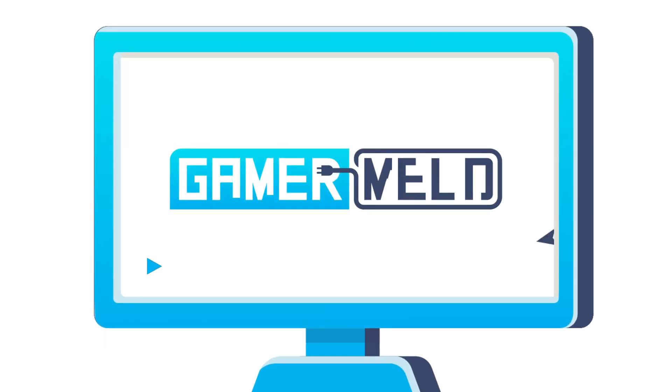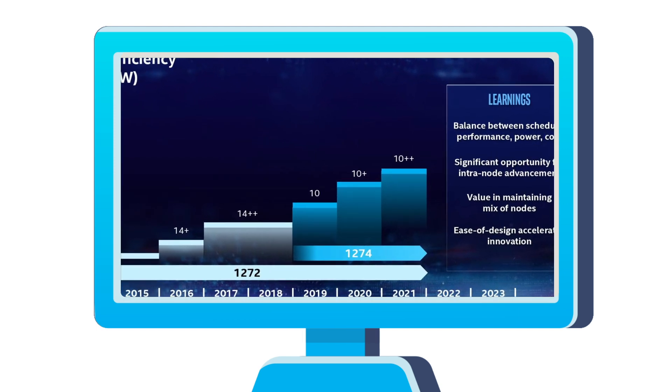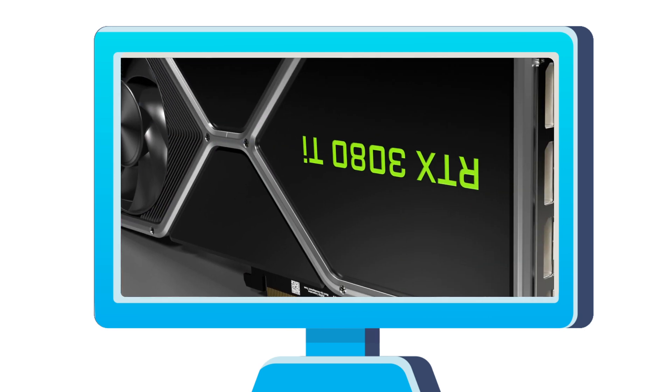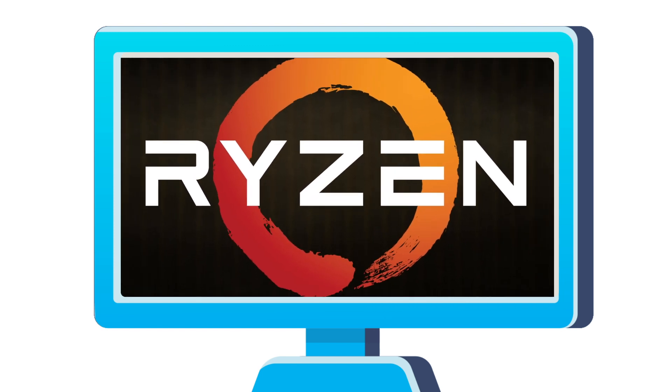Welcome everyone to Gamer Melt! Today I've got so many big stories I know you've been waiting for — starting with Intel's 12th gen CPUs going 10 nanometers, Tiger Lake's release date, Nvidia's RTX 3000 power hog, and AMD's next gen seeing big performance gains.